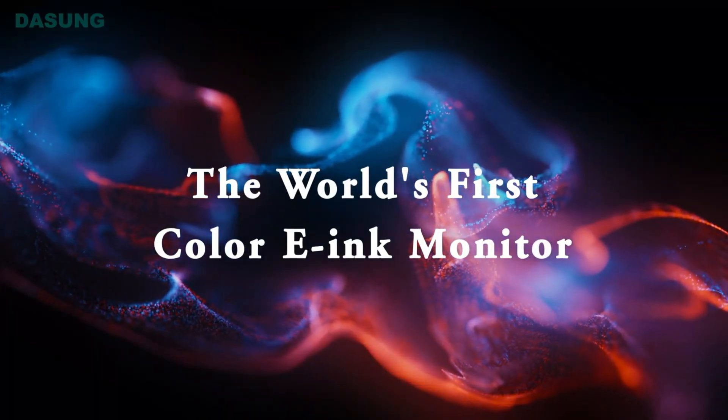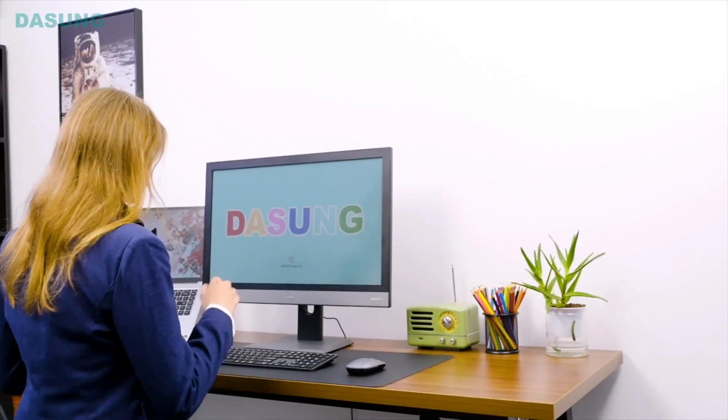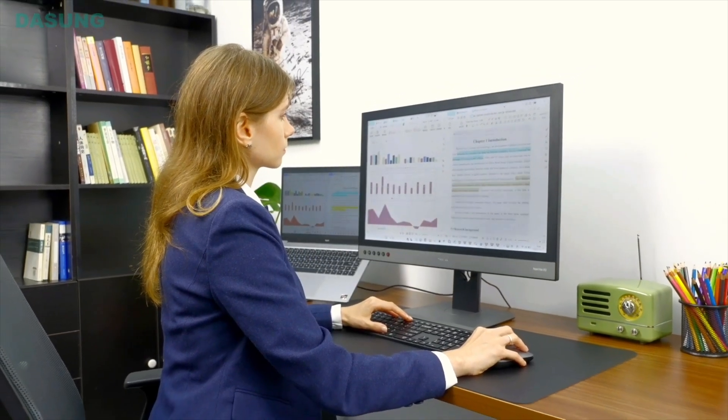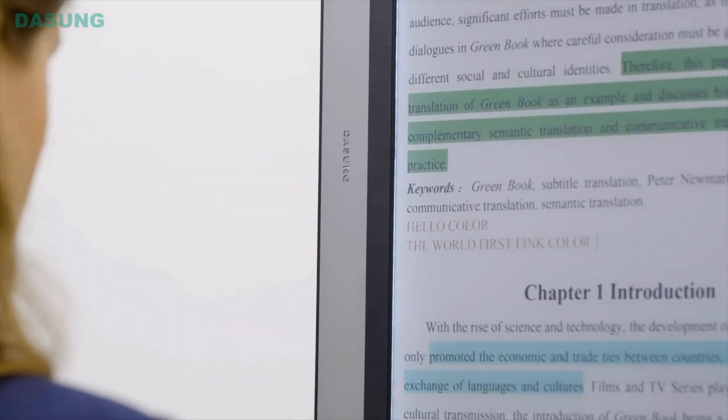Dasung is the other company. They have their latest generation model, the Dasung 256 — a pretty expensive 25-inch monitor — and there's actually a curved version as well, along with previous generations like the Touch HD. But if you wanted a color e-ink monitor, we all know that this is the holy grail. People have been begging companies for years to release one, and Dasung has listened to our pleas and blessed us with the Paperlike Color.